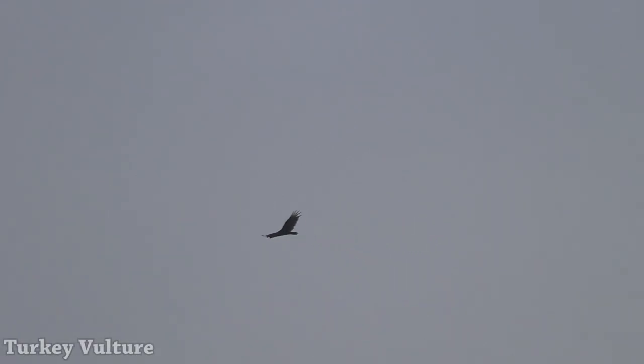And there goes our turkey vulture. Notice the V-shaped wings — that would be more flat with a black vulture, which would also have a shorter tail. As I expected, the turkey vulture's the first one up for the day. Once he finds something and starts heading to it, probably all the black vultures will pick up and follow after him.